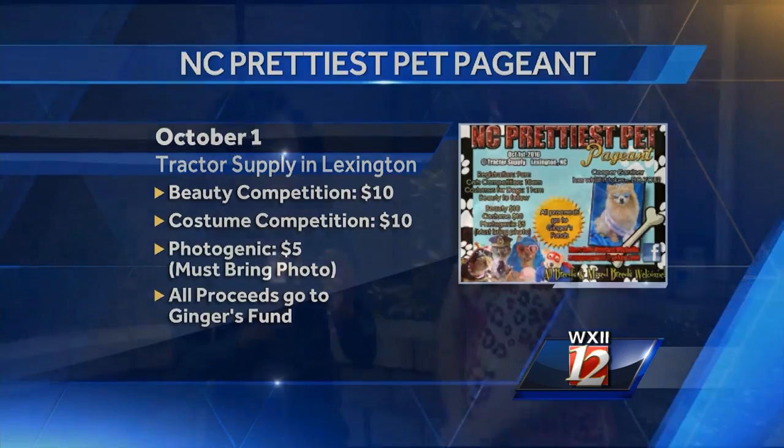If people out there think they've got a great candidate, what's the best way to get them involved? They can reach us on our Facebook page or they can email me at ncpppageant@yahoo.com. There are three different categories: beauty, costume, and a photogenic contest where they bring a photo from home. We actually give out about 100 awards that day. And you don't have to be a breed or a rescue — mixed breeds do just as well as purebred dogs and cats.